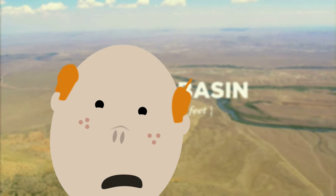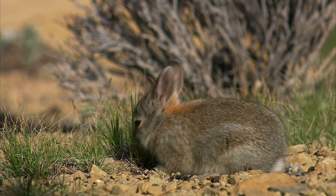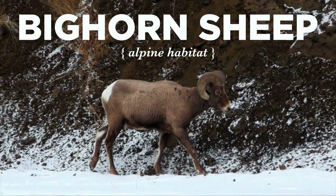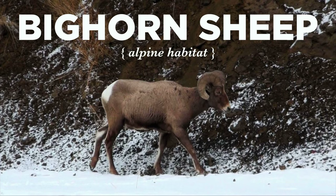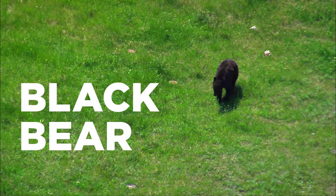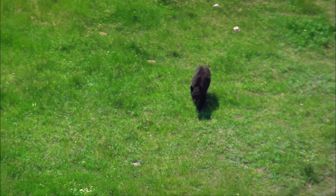But where are the animals? We've got animals — like the Bighorn Sheep. He has hollow body hair to keep him warm, and spongy hooves that act like suction cups on rocks. And the Black Bear: big claws to climb trees, and a strong sense of smell to sniff out food like berries and moths.